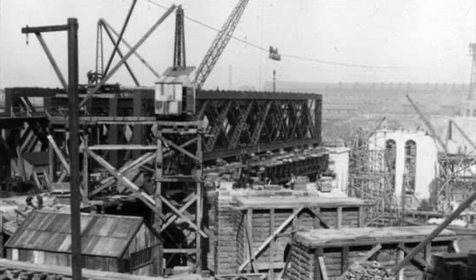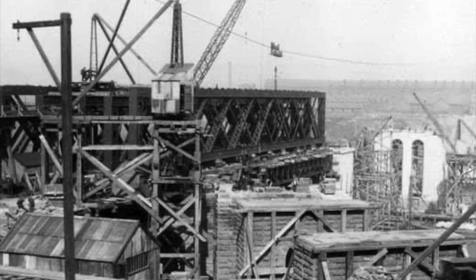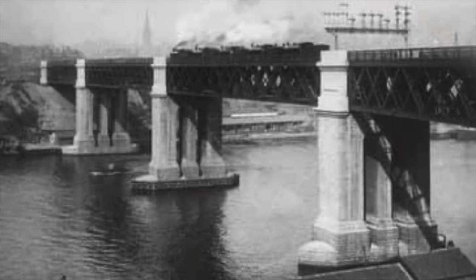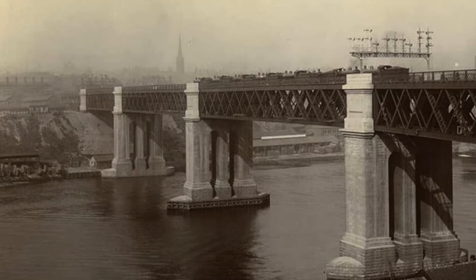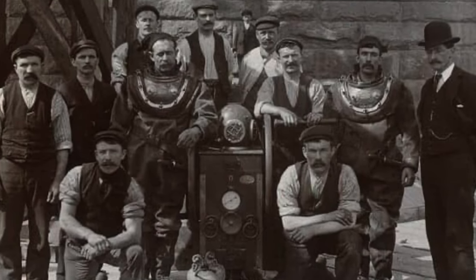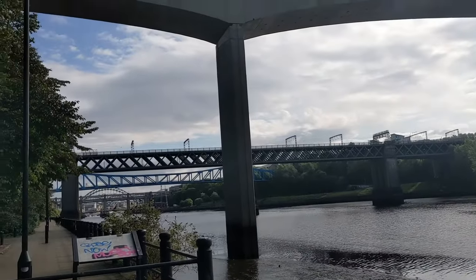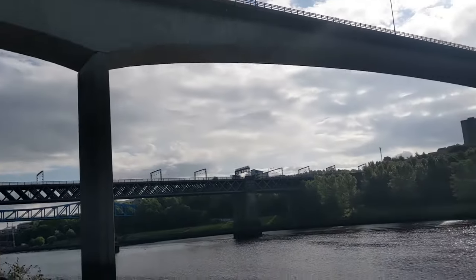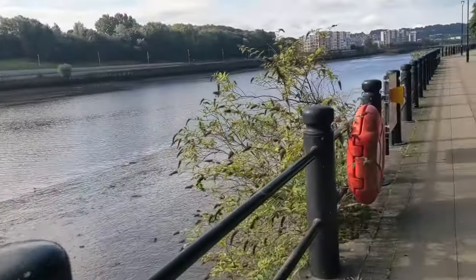Following the completion of the bridge, the cable wasn't going to waste. It was transported over to the Swan Hunter and Wigham Richardson shipyard in Wallsend, where it was reused in the launch of the ocean liner RMS Mauretania, which was the world's largest ship until 1910. Heading past the Red Hue Bridge, we're travelling further out of Newcastle City Centre towards Scottswood and Elswick.